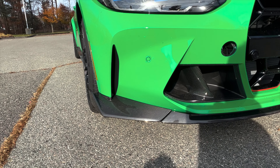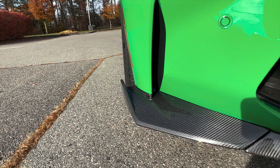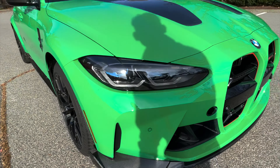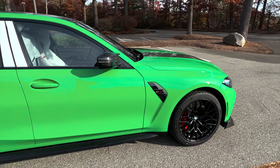It's one thing to see it in the video, but to actually see how far that splitter comes out — it's pretty insane. Taking a look at the side, you can see those red brake calipers.